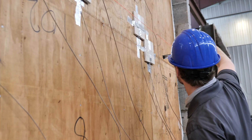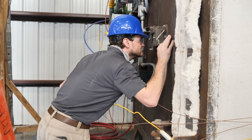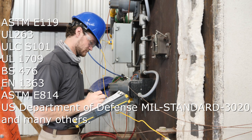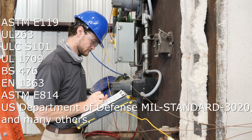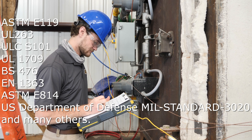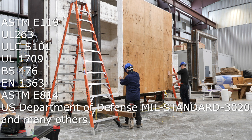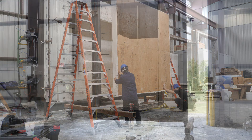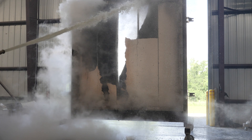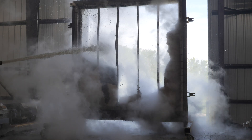ICC NTA's facility can test passive fire protection materials to ASTM E-119, UL-263, ULC-S101, UL-1709, BS-476, EN-1363, ASTM E-814, U.S. Department of Defense MIL-STANDARD-3020, and many more. Unlike small-scale tests that measure material flammability properties of a single product, these furnaces test entire assemblies, which are comprised of individual products or components.